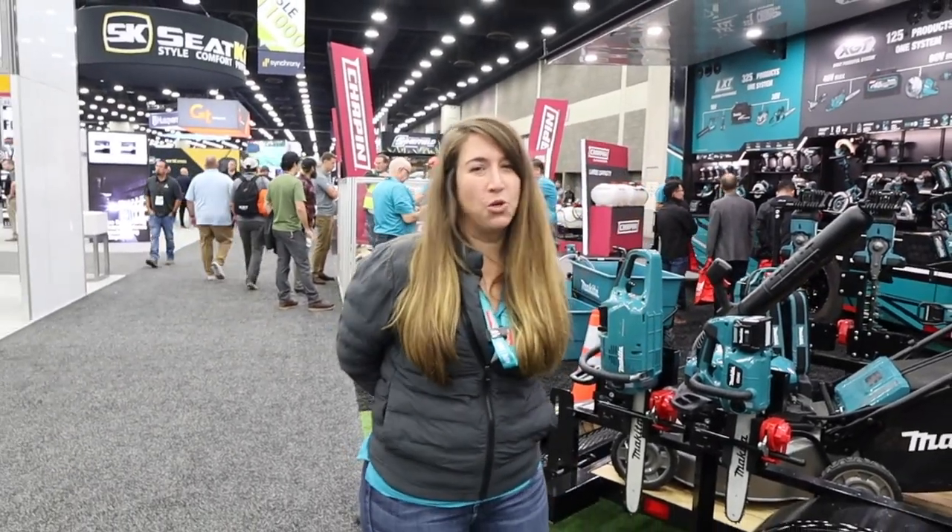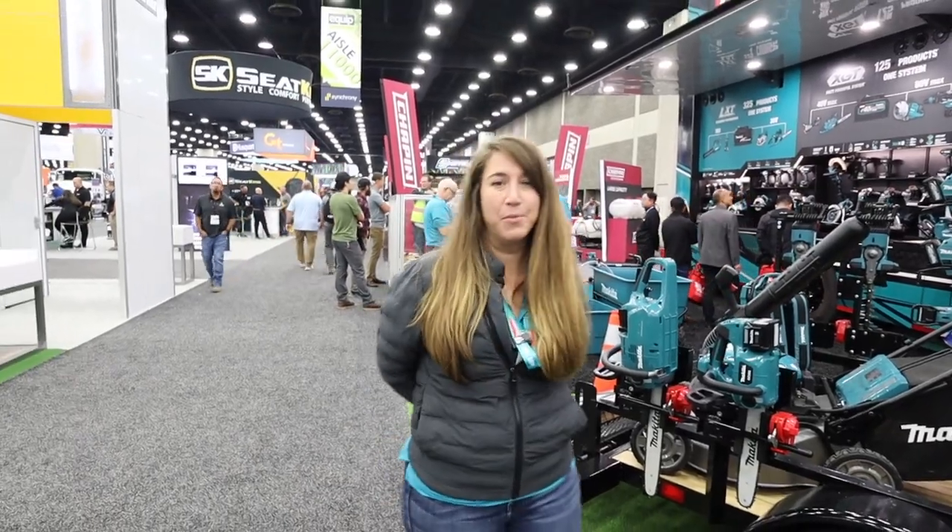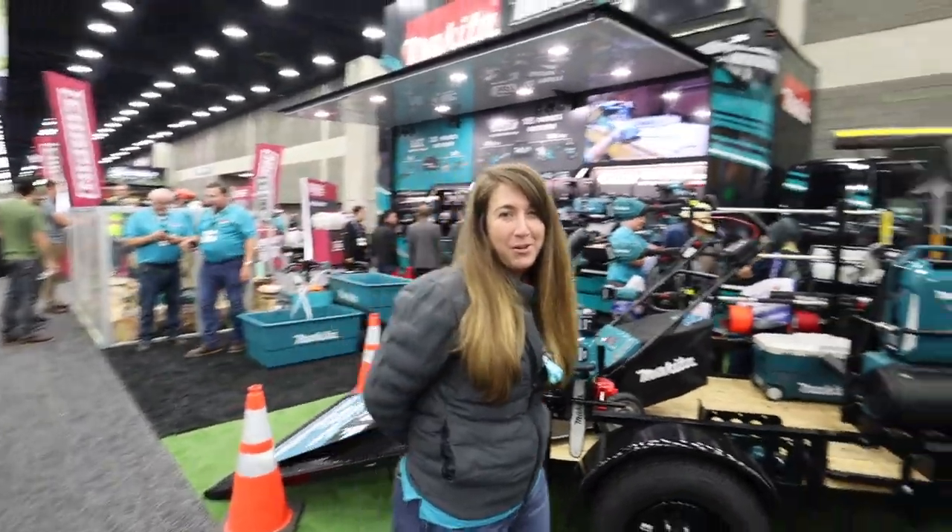Hi everyone, my name is Nicole Tougas. I'm excited to walk you around the Makita booth here. I'm the product manager for Outdoor Power Equipment and we're going to show you what's new here today.